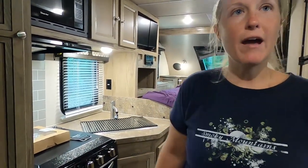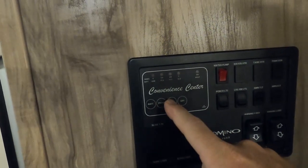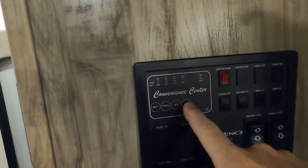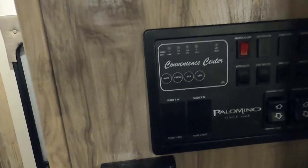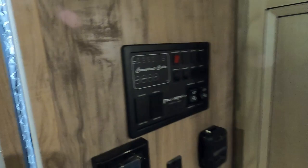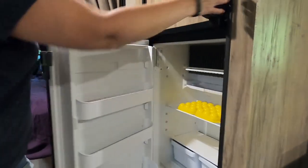We've noticed the fresh, black, and gray tank indicators are not always accurate — sometimes it'll read two, then one, then go back to three, all within the same trip. That's kind of annoying because you can't really rely on it. We've gotten it down to where we can judge how much we use ourselves, so it's not really a problem, just weird.